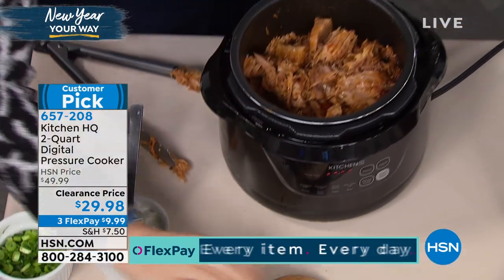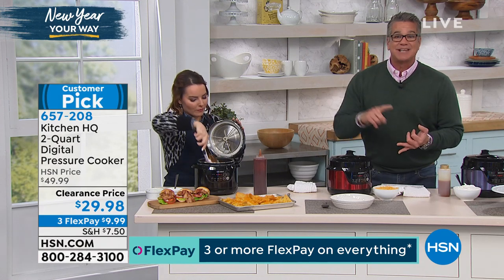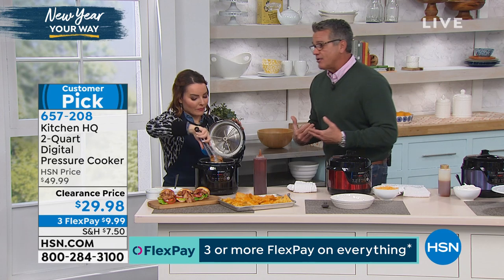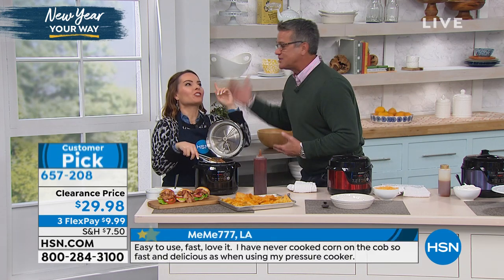The pressure makes the meat melt-in-your-mouth tender. It does that with veggies, it does that with chicken — whatever you do will be moist and tender. I've coined the phrase: all-day flavor in a fraction of the time.